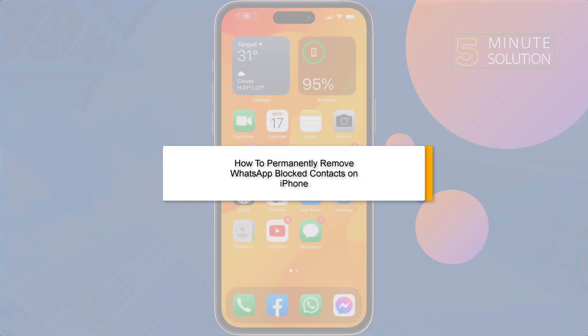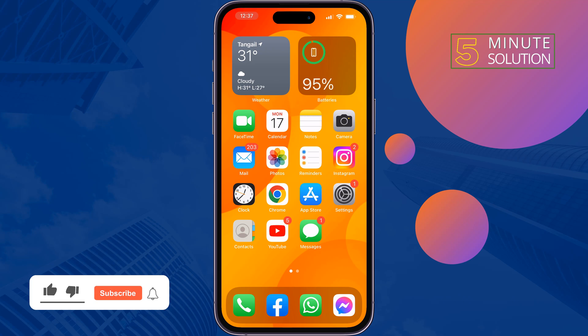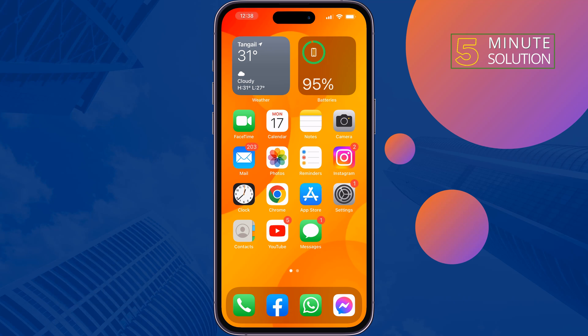This five-minute solution will show you how to fix iPhone charging but battery percentage not increasing on iOS 16. If you're connected with your charger and plugged in but your battery percentage is not increasing, just follow these simple solutions to fix this issue.